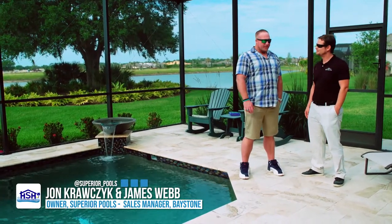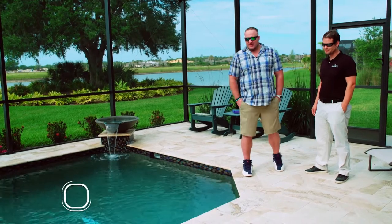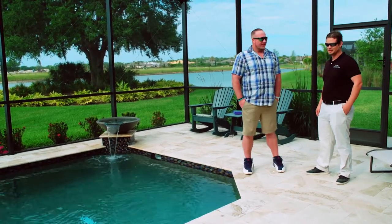James, we're out here today and I just want you to explain what we have here and just give us your expertise on what's going on here. We got another exclusive product with Baystone, Tiramisu. It's like Superior.